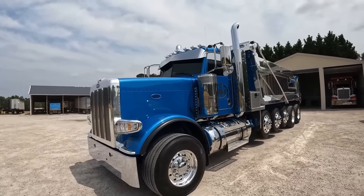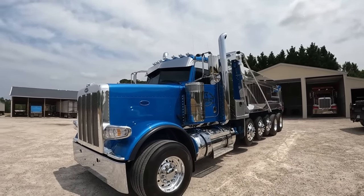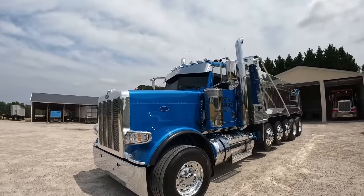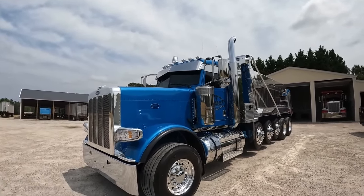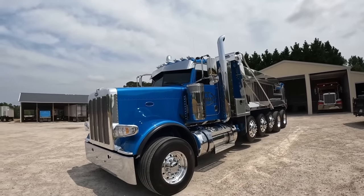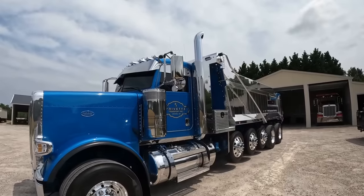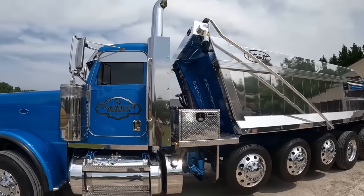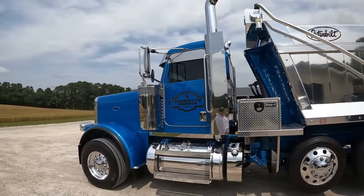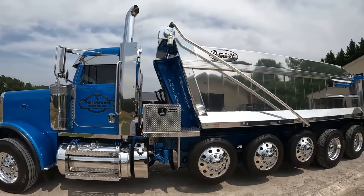So you were saying this is the last year model they're gonna make the big nose long nose? It's supposed to be the last year that you'll be able to get the 389. Yeah, they're gonna discontinue them after this year. And after how many years in business - a long time - you're finally gonna order your dream truck here. Yeah, we've been wanting one for a while.